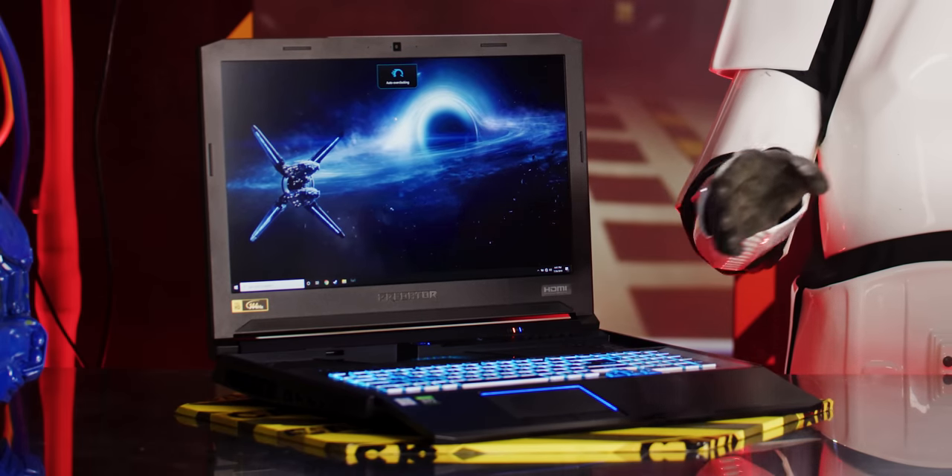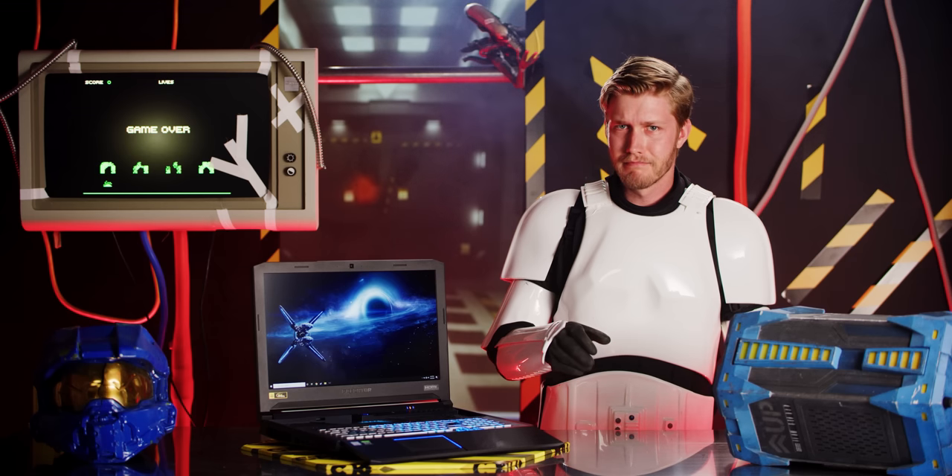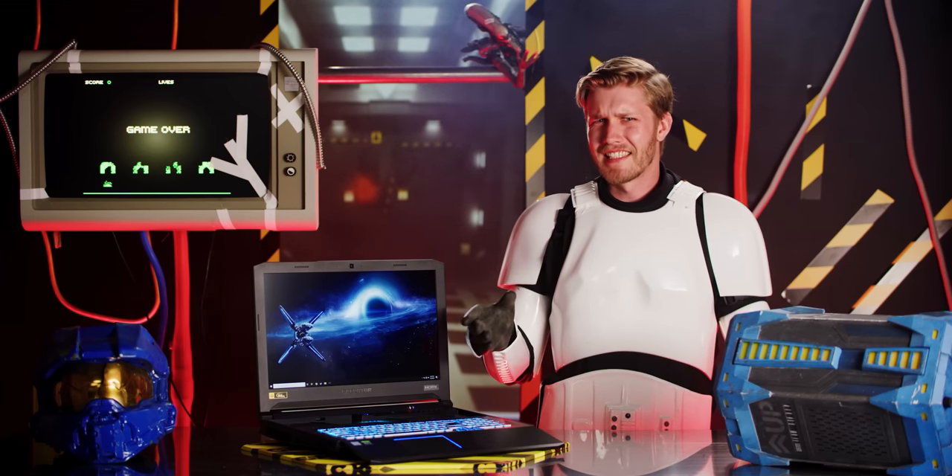To solve that cooling problem, Acer has equipped the Helios 700 with something of a party piece: this movable keyboard. Moving the keyboard forward allows the fans to suck in fresh air from above. And according to Acer, this leads to a 13.9% increase in airflow compared to when the keyboard is docked in its original mode.